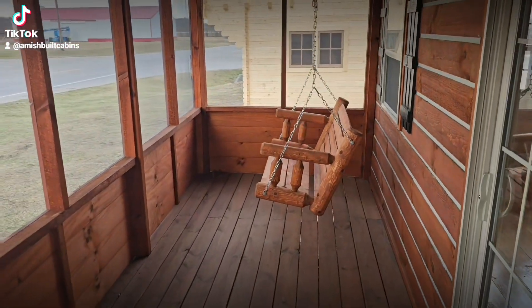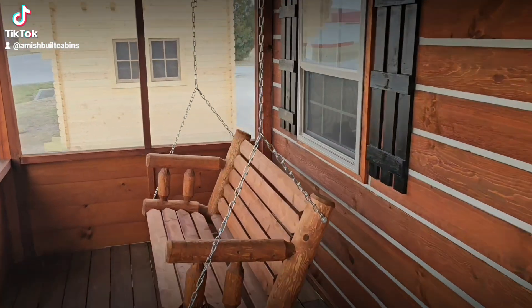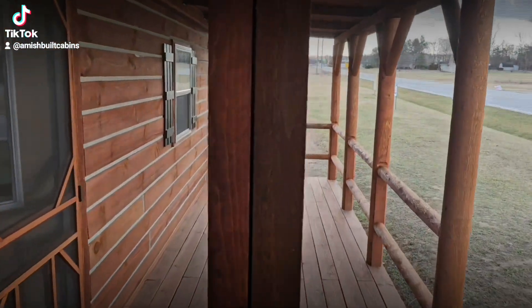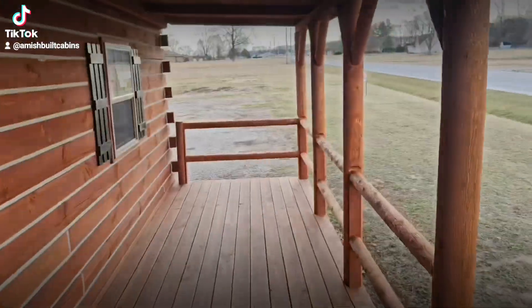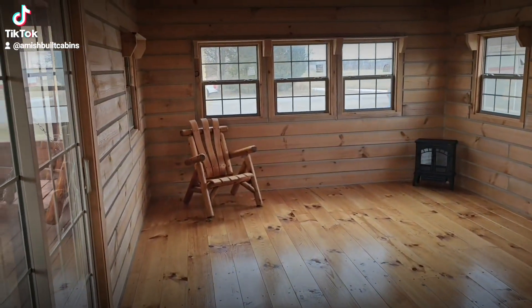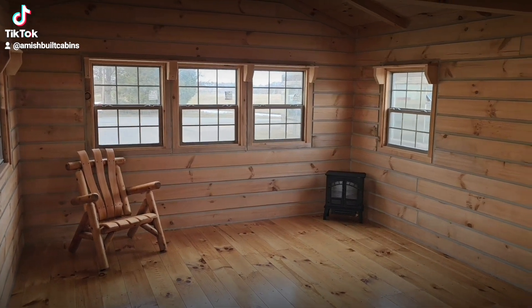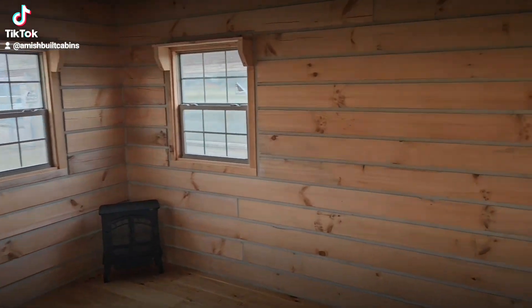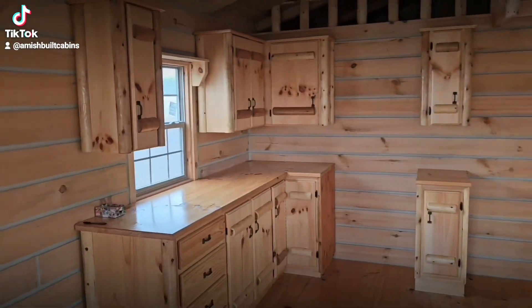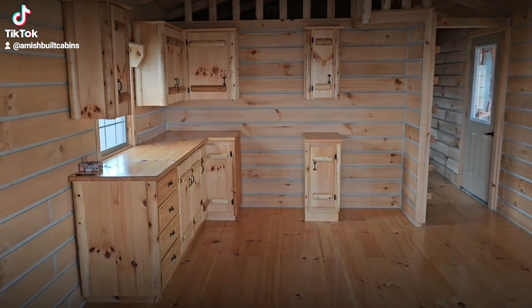This cabin here, the El Chapo Muchacho, is our best-selling cabin for investors. It is a 14 by 40, so it's 560 square feet, and it has a six-foot by 40-foot covered porch, half of which is screened in.